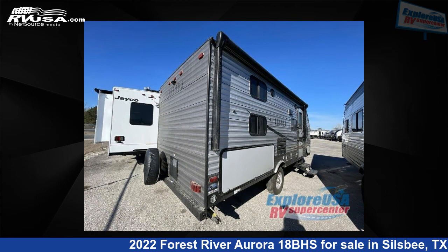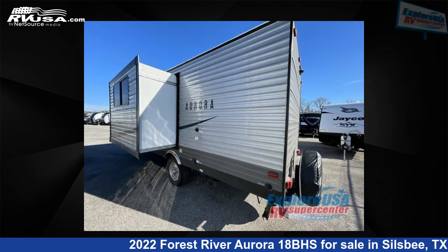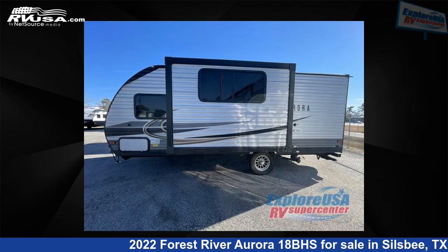This new Forest River is 23 feet 0 inches in length and features one slide out, a latte interior, sleeps 7, and 44 gallons fresh water capacity. The floor plan layout of this travel trailer features a bunkhouse, Murphy bed, and U-shaped dinette.